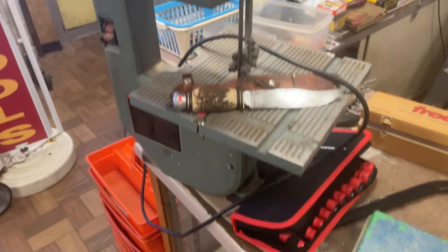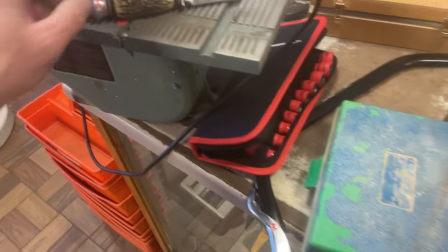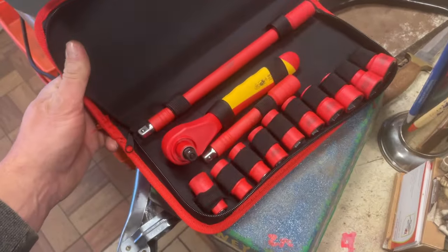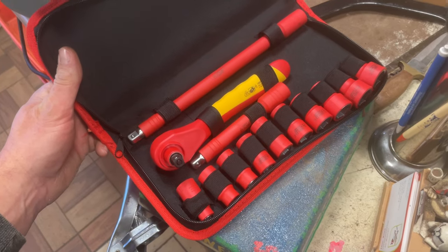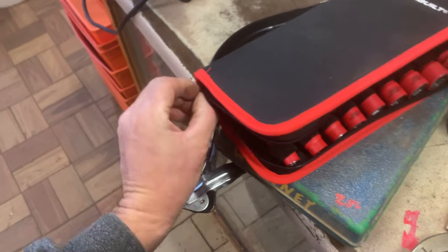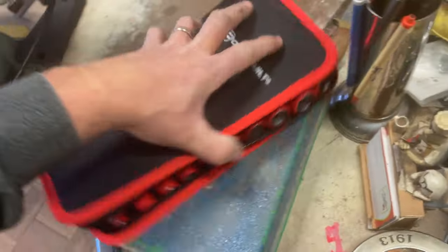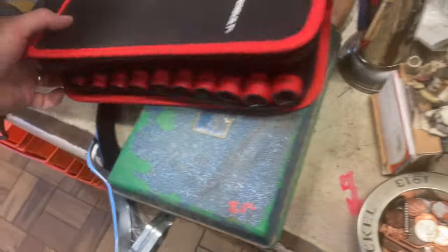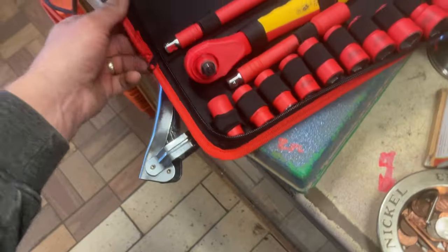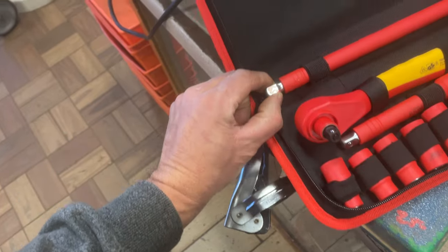The Delta little bandsaw is $65. The insulated Power-Built ratchet set and socket set — that is marked somewhere on a zipper. There's only one zipper, so I'm going to guess it's over here. Nope. Where the hell did I mark it? Oh, there it is — $65 on that.